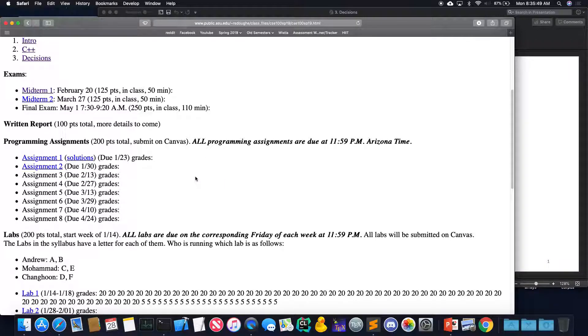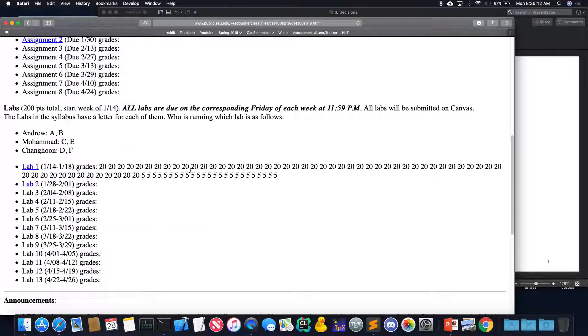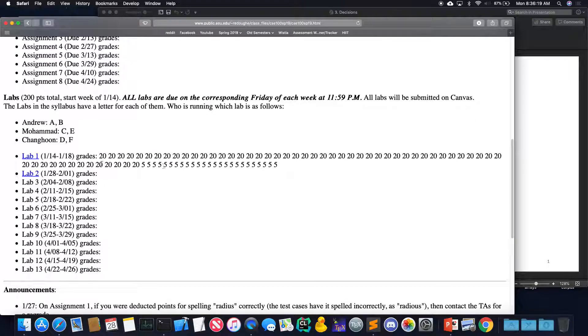Any questions about assignment 2 or anything we've covered? When's assignment 2 due? The 30th — that's Wednesday. And lab 2 is still due on the 1st. All labs are due on the corresponding Friday, so yes, on the 1st.